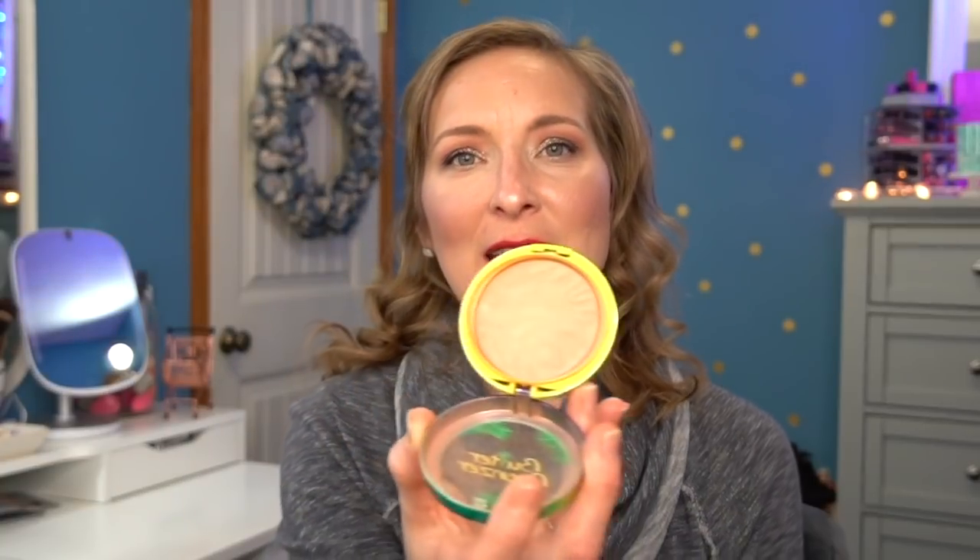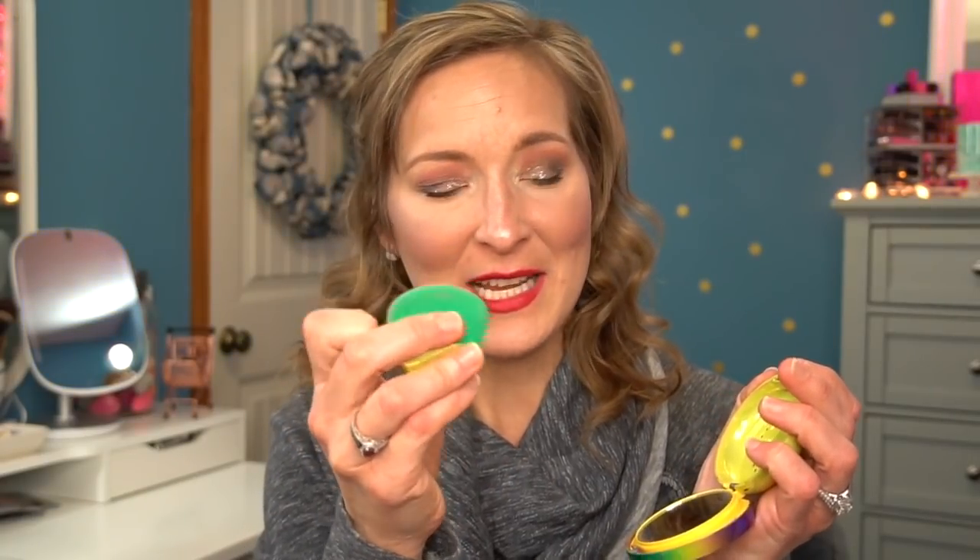My holy grail bronzer has been the Physician's Formula Butter Bronzer for a while now. It still smells like vacation — absolutely amazing. They've come out with deeper shades now which is great for a wider range of people. It does come with a little sponge underneath, which you can use if you choose, though I usually don't. Really love this bronzer.